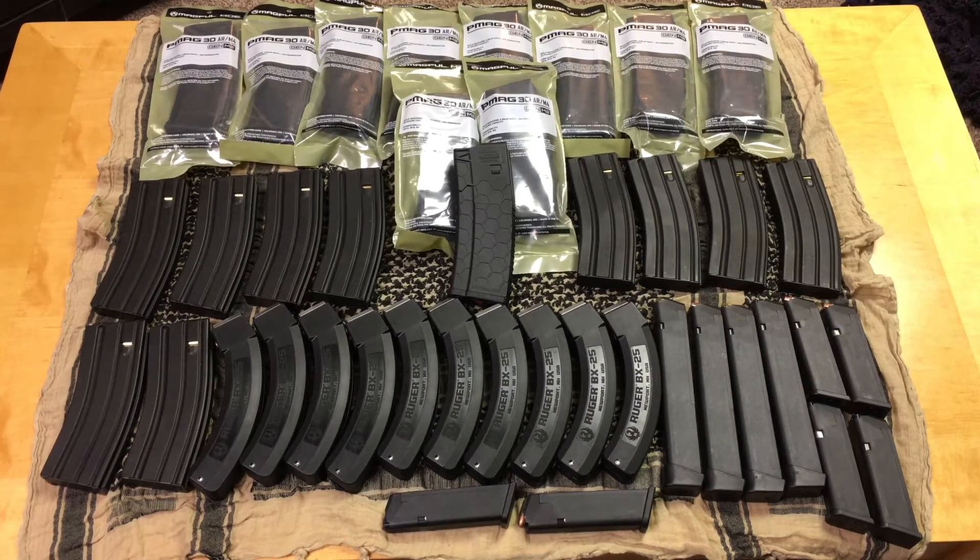Hi guys, Josh from TT101. Today I wanted to talk to you guys about magazines and how many magazines you should be stocking up on per rifle or handgun.